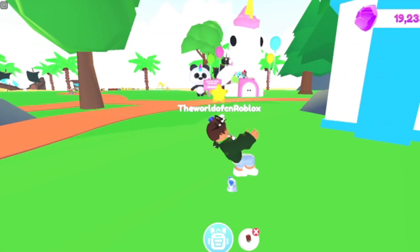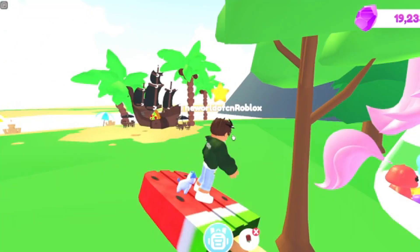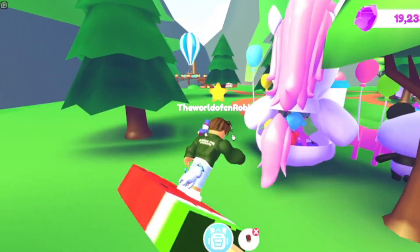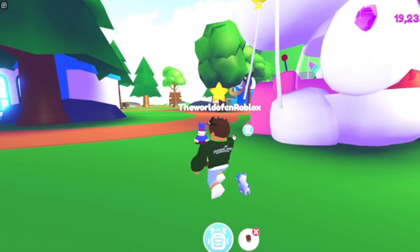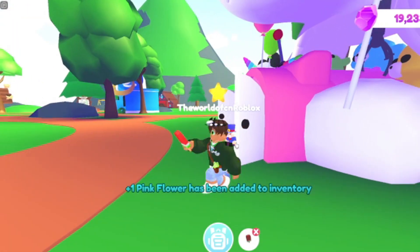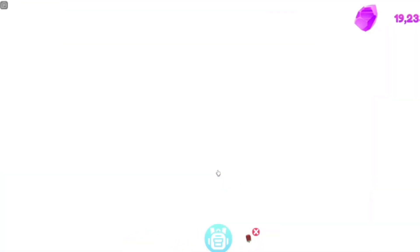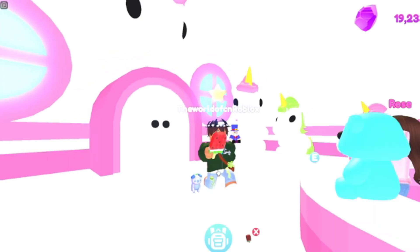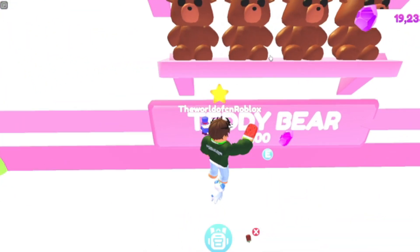Now let's go visit the toy shop, which is honestly my favorite stop. The outside looks really cool — there's a little unicorn and lots of little plushies. We also have flowers that you can pick up and sell, which is really cool. Inside the toy shop you can get a teddy bear, so I'm going to buy one right now.